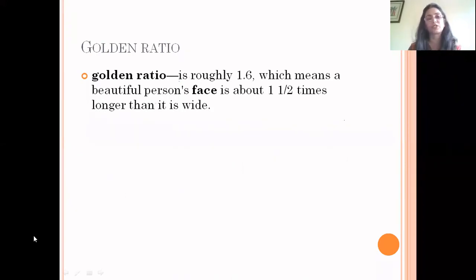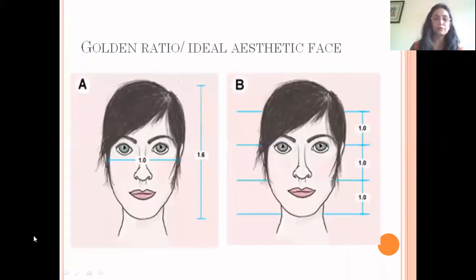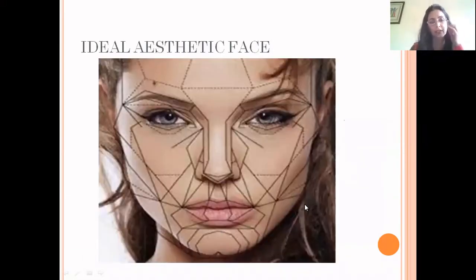There is something called the golden ratio, which is 1.6, meaning a beautiful person's face is about 1 to 1.5 times longer than it is wider. This golden ratio is used to assess how aesthetically pleasing a person is. If we divide the face horizontally with three lines — one at the interpupillary area, one at the base of the hairline, and one at the base of the alar base and the chin — all three parts should be equal at a ratio of 1:1:1. This is the normal aesthetic face and is what people want to achieve.